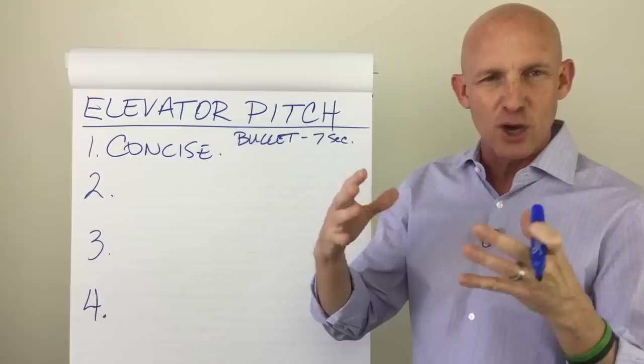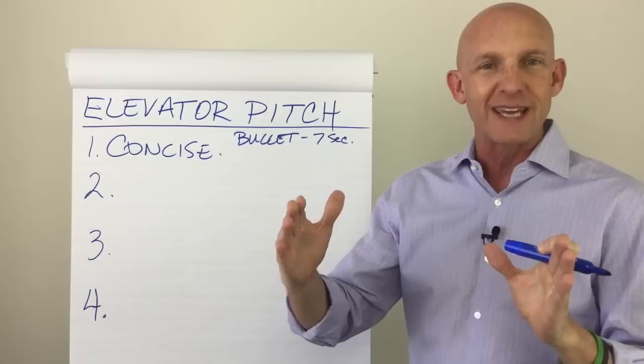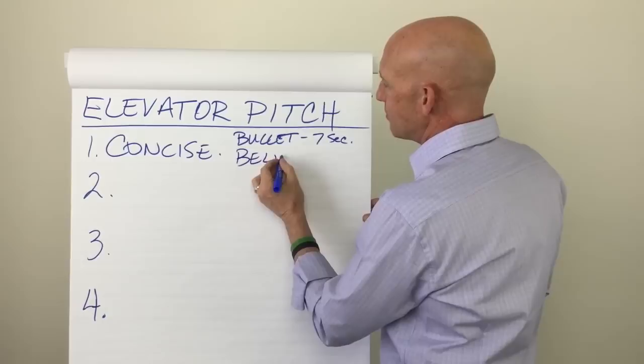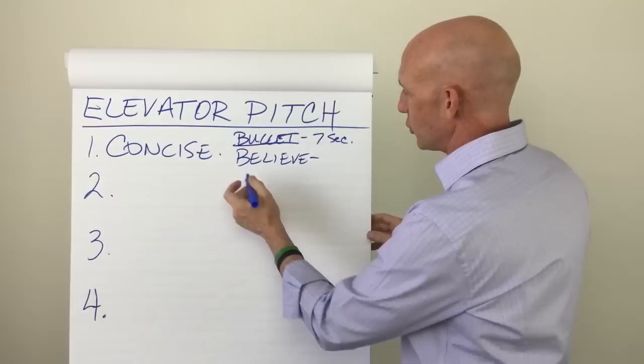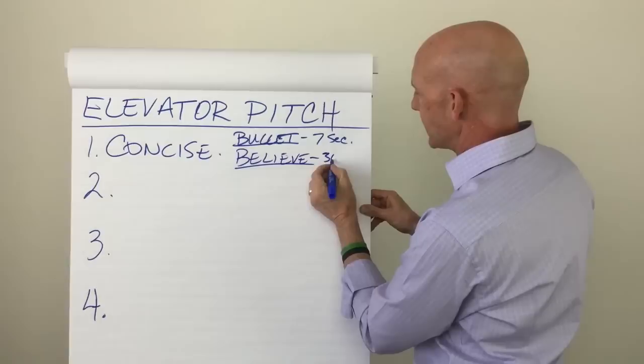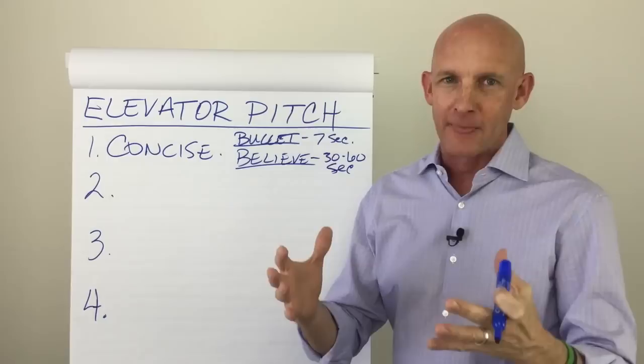If they want more information, you've got about 30 to 60 seconds — which most online elevator pitch training will tell you is the right length. The second part can be a bit longer, up to 30 to 60 seconds total. That part should be what I call the belief: what do I believe about what I do, and why do I do it? What makes it powerful and compelling? So: first the bullet, then the belief. If you can't say what you do fast in a compelling way, we've got some work to do.